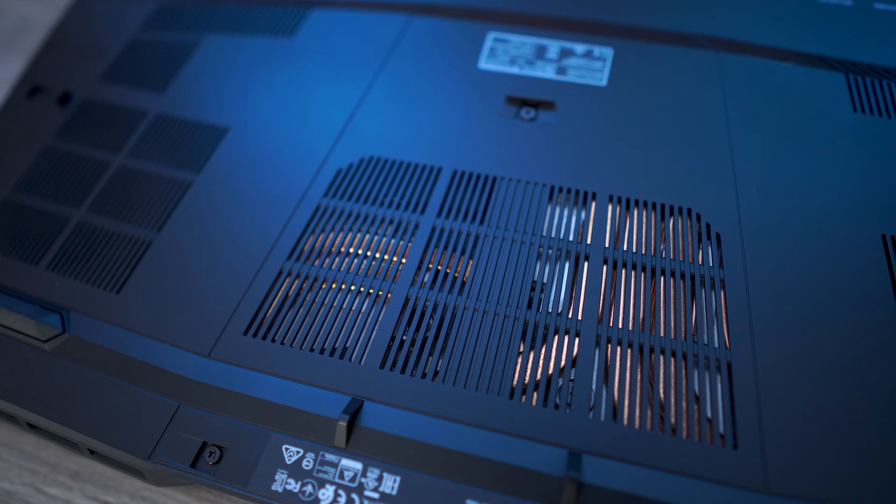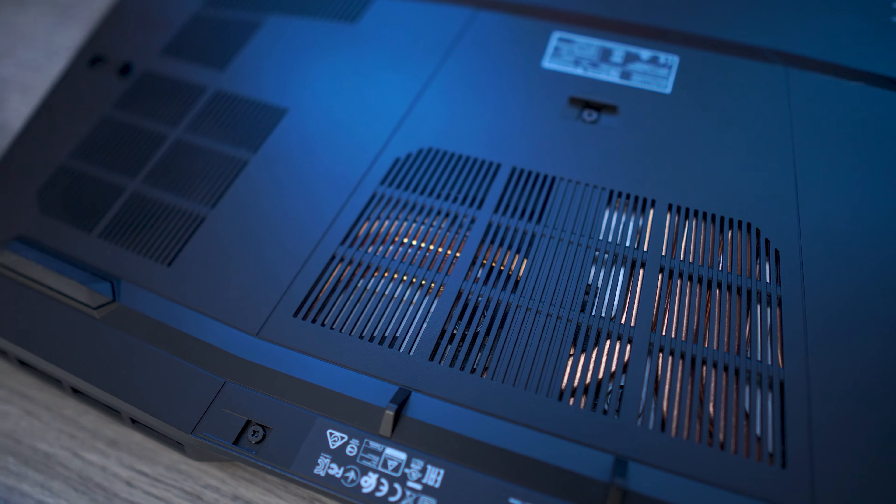Looking at the underside, I was going to take this all apart and show you the inner workings, but nothing really changes: we're going to see a module supporting Wi-Fi 802.11ax (Wi-Fi 6) as well as Bluetooth 5.1. We also have the dual NVMe slots and dual DIMM slots for the RAM.